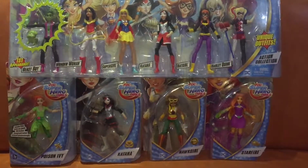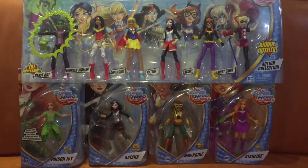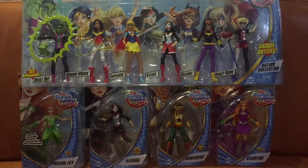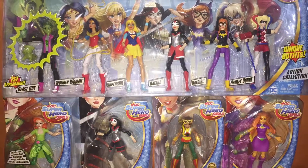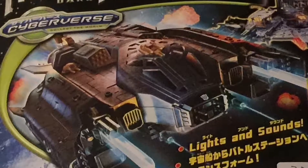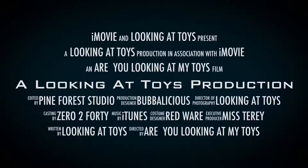We hope you have enjoyed this video. Looking at Toys does of course feature rare and collectable toys, so do be sure to like, share and subscribe. Any commentary is welcome down below. Do be sure to subscribe and we'll keep you up to date with what we think are hot and collectable toys. We'll see you next time.